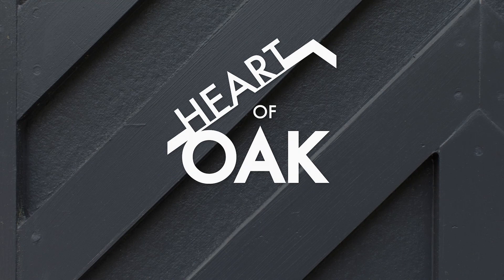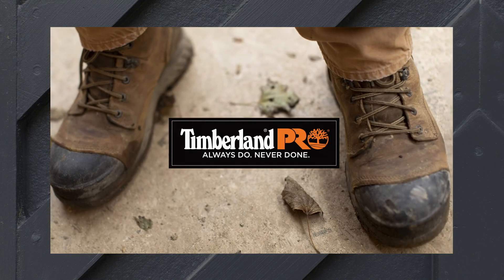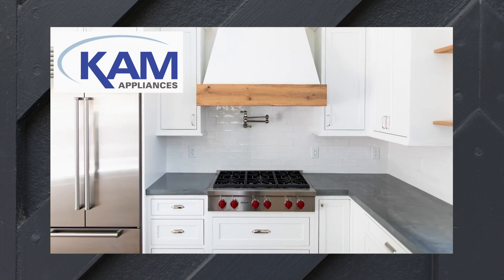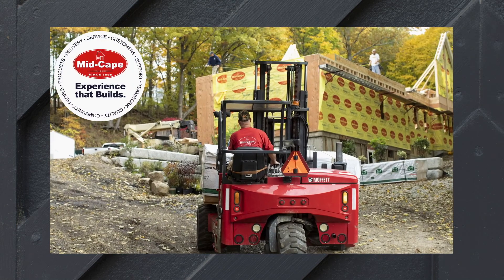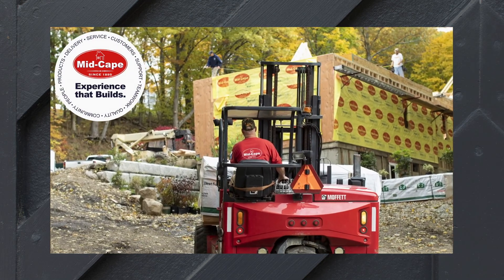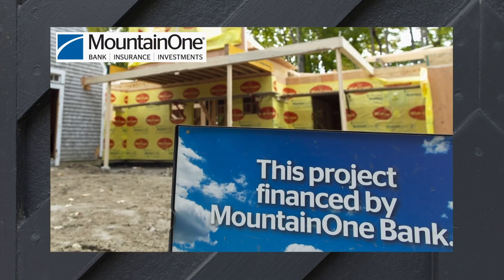Heart of Oak is brought to you by Timberland Pro — always do, never done. Cam Appliance — make your next appliance a Cam Appliance. Mid-Cape Home Centers — serving building professionals for 125 years. Mountain One Bank — where banking is in our nature.